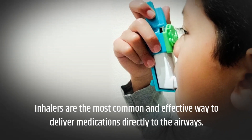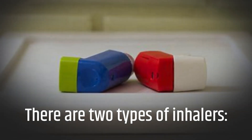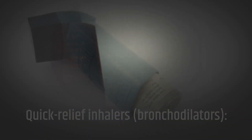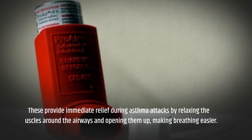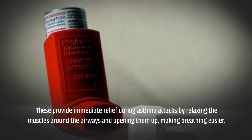Inhalers are the most common and effective way to deliver medications directly to the airways. There are two types of inhalers. Quick-relief inhalers, or bronchodilators, provide immediate relief during asthma attacks by relaxing the muscles around the airways and opening them up, making breathing easier.